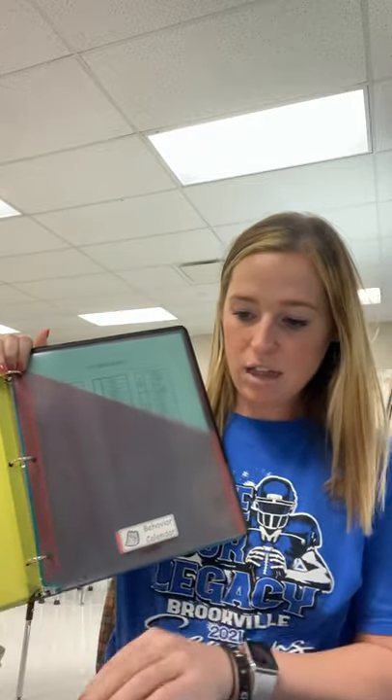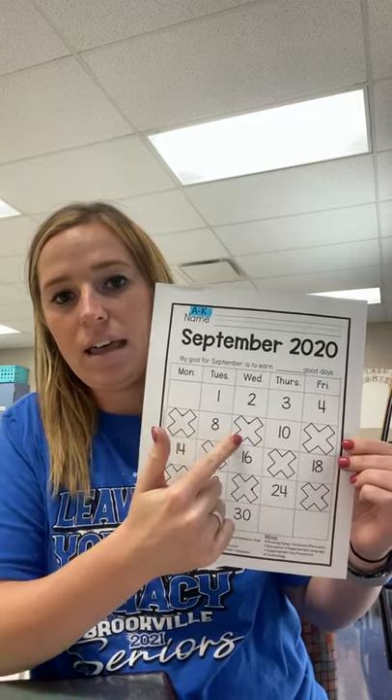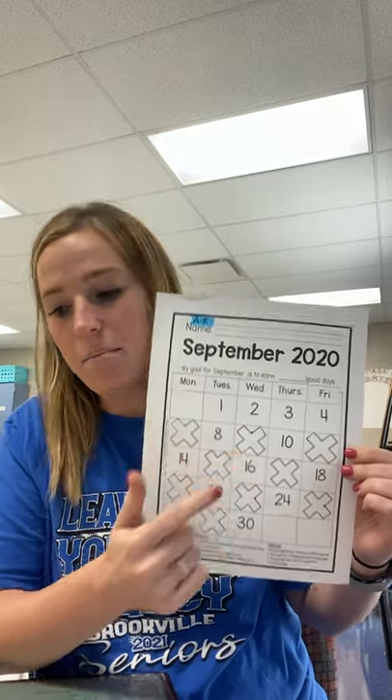Our behavior calendar — which is this, and I'll explain this really quickly — this is the A through K calendar. These are the days that they will come. The X is the day that they will not come. And then the L through Z will be different; that will go in that pocket. Your child will color in what color they landed on or earned that day.